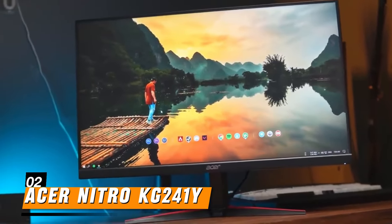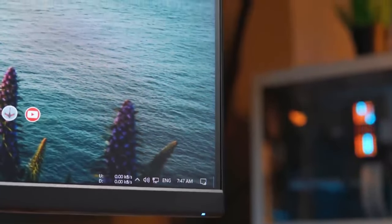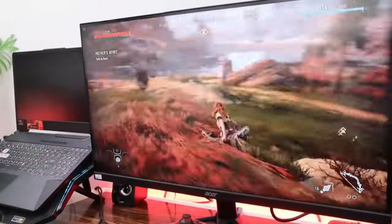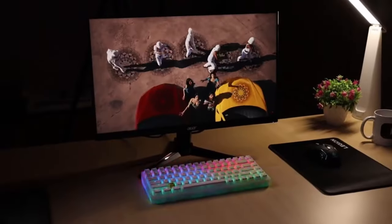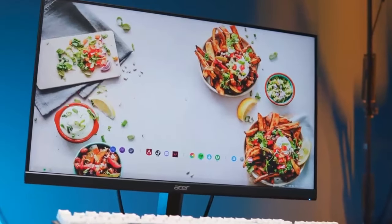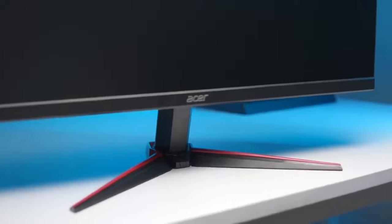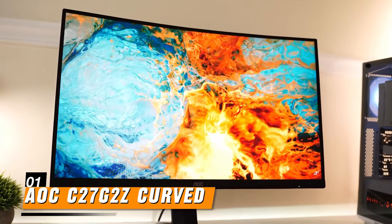Coming in at number two is the Acer Nitro KG241i. This monitor features a 24-inch display with a refresh rate that caters to fast-paced gaming. With AMD FreeSync technology, it synchronizes the monitor's refresh rate with the graphics card, resulting in tear-free gameplay. The full HD resolution delivers crisp visuals, while the low input lag ensures responsive gaming. Its slim bezels provide an immersive viewing experience, and the adjustable stand allows for customization according to individual preferences.